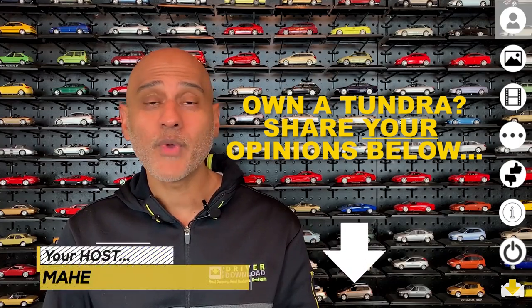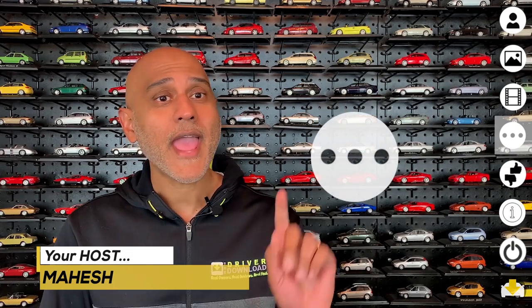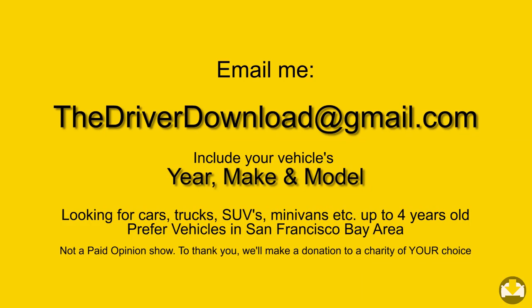On The Driver Download, we feature real owners like Michael, and we'd love to get you on the show. Please reach out.